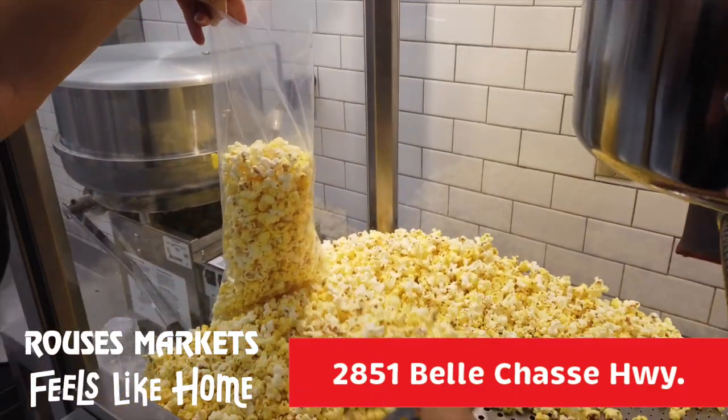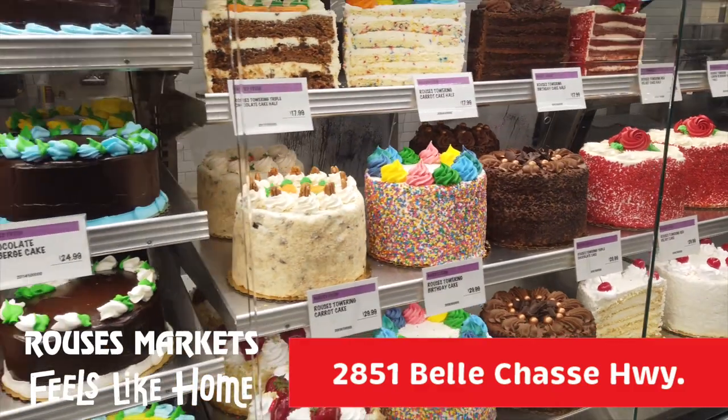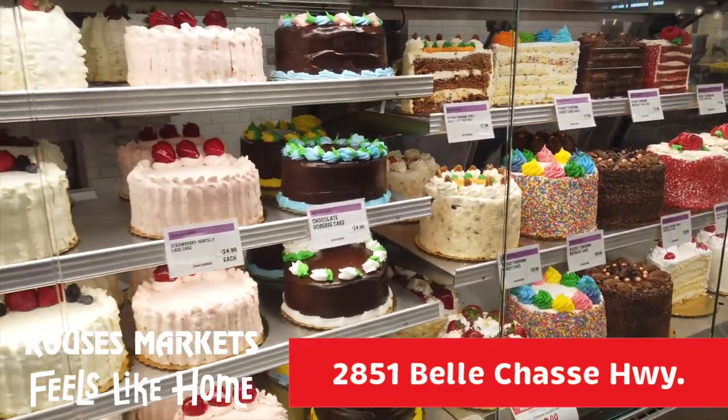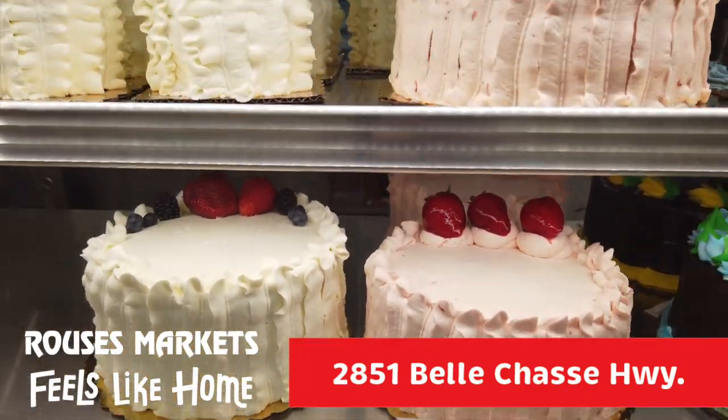Smells like a movie theater in here — popcorn and cotton candy. We have cakes for any occasion: birthdays, anniversaries, and of course we have our famous Gentile cakes on hand as well.